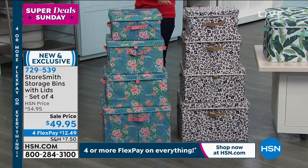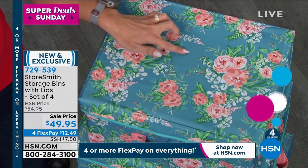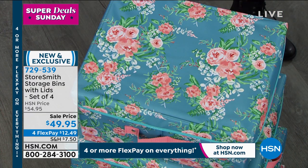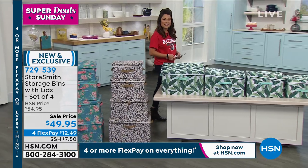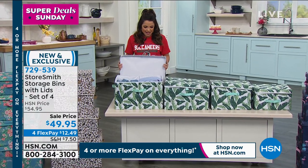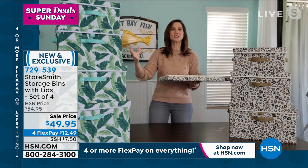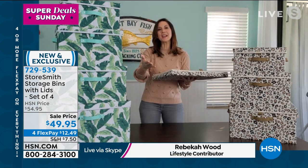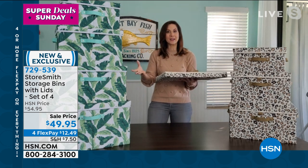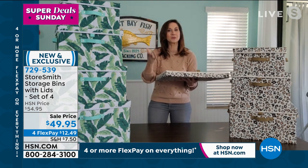They have handles on the side. And if you love animal print, look at the leopard — creamy background, it's more cheetah to me, with chocolatey browns and a beige. You'll get four with the lids. Finally, the floral — what about in a craft room? It's like an aqua turquoise-green background with beautiful florals. You're going to get all four and four lids for $49.95. We have FlexPay — brand new and completely exclusive. Rebecca Wood is standing by on Skype. These are beautiful, Rebecca.